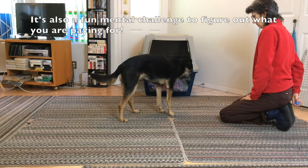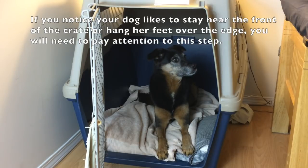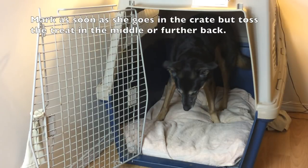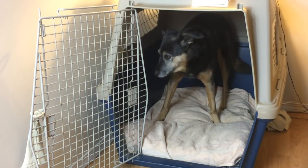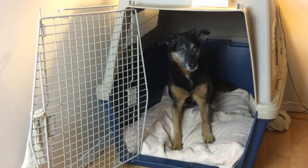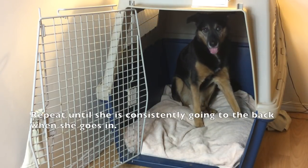It's also a fundamental challenge to figure out what you are paying for. Go to the back of the crate. Put the door on but keep it open during the session. If you notice your dog likes to stay near the front of the crate or hang her feet over the edge, you will need to pay attention to this step. Mark as soon as she goes in the crate but toss the treat in the middle or further back. Place the treat at the back of the crate after she sits or lays down. Dropping it from the side works better than the front once she's in. Repeat until she's consistently going to the back when she goes in.